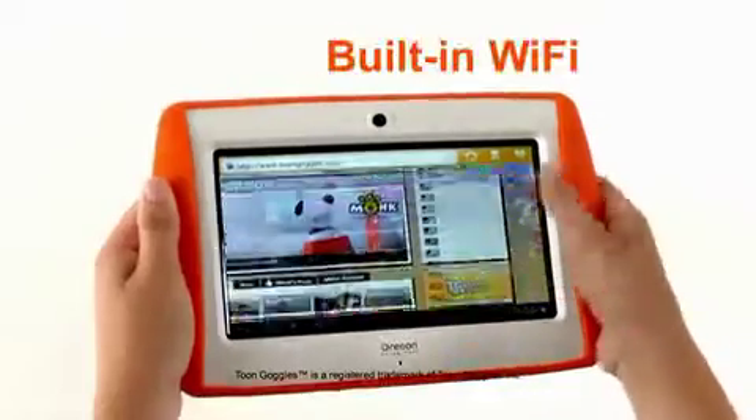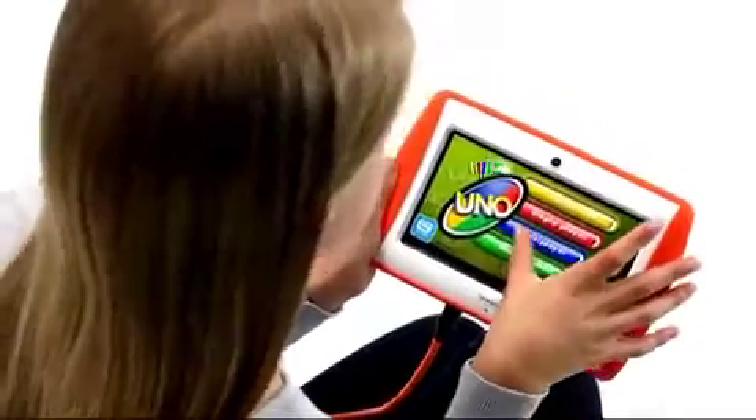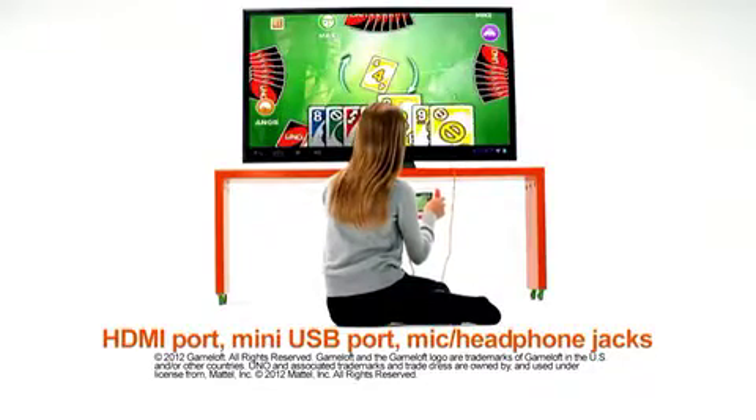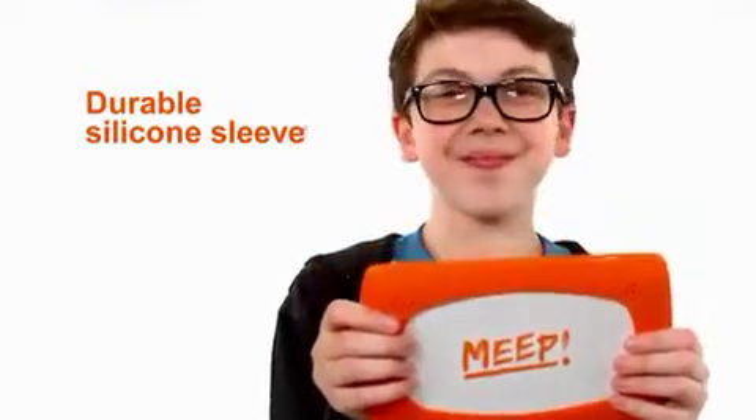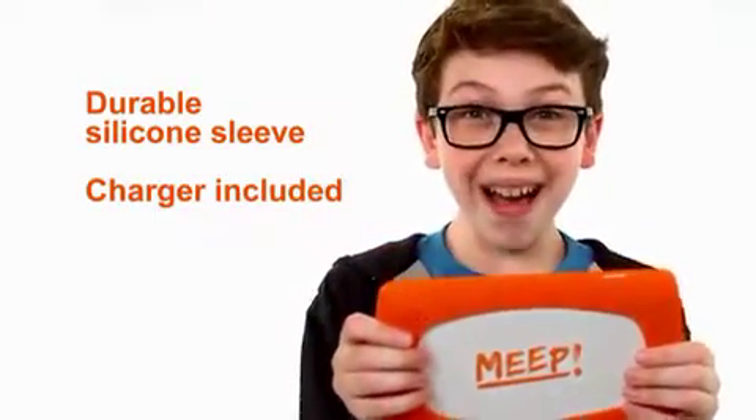Meep has built-in Wi-Fi and a video and still camera. With an HDMI port, see Meep on your TV in vivid high depth. Meep's protected by a durable silicone sleeve, and there's a charger included, so there's no replacing batteries.